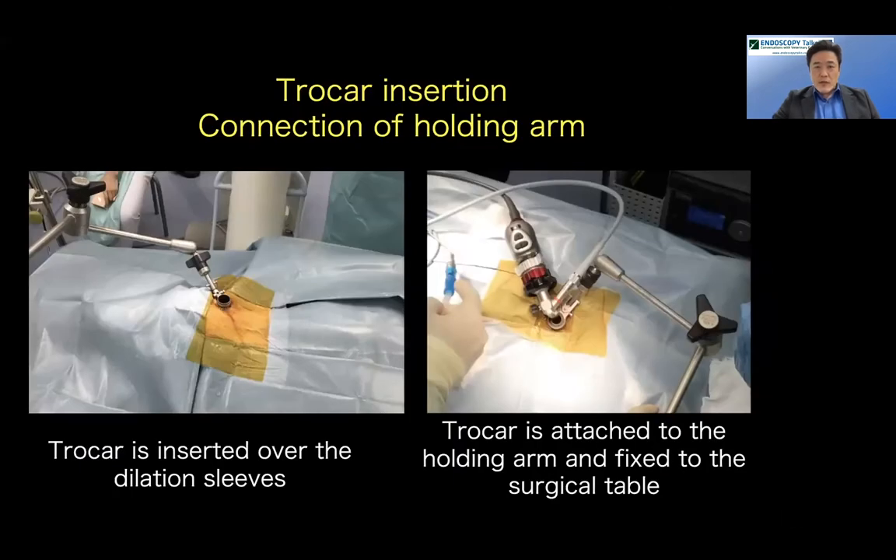After inserting the tubular retractor into the surgical field, the tube is attached to a holding arm which is fixed to the surgical table. You then attach the camera head and light cable, and you're ready to go. This is the preparation step of the procedure.